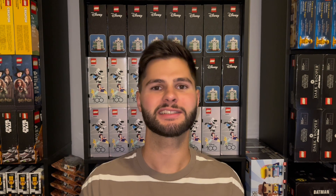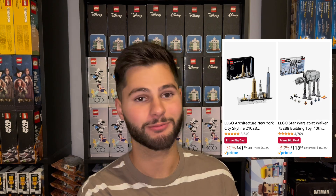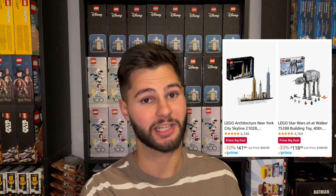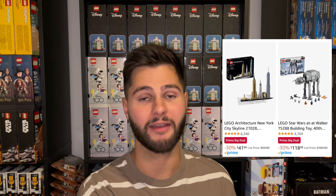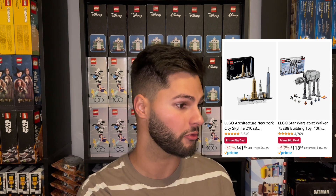Now we'll move on to Amazon. I feel like every Amazon Prime lately I've been let down — this one was not that great either. But if you're a collector there are some really great discounts you could have picked up. Starting out, they had the Architecture New York City Skyline at 30% off. This set has been around a long time and been projected to retire many times in the past, but it's still not retiring even this year. This set is rarely discounted and is going near MSRP on eBay, so not a bad pickup.